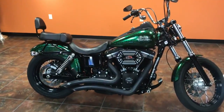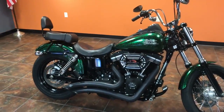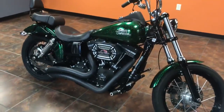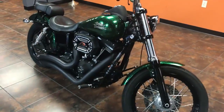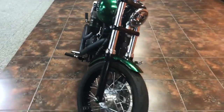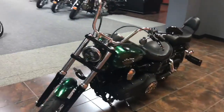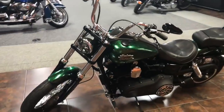This is a 2013 FX-DBP with a 103 in Lucky Green Hard Candy Flake. This bike has 8,125 miles on it, forward control stage one. It's a race tuner with Vance and Hines pipes, all matching controls, all in the burst collection from Harley.